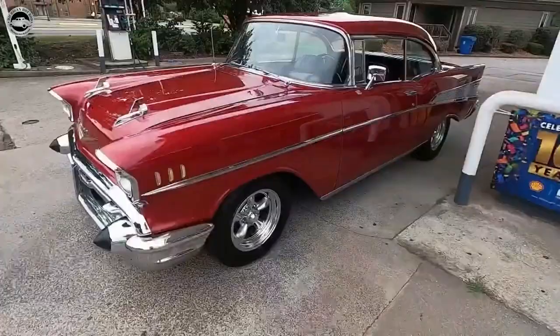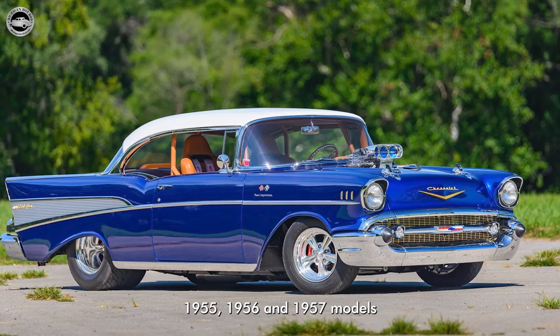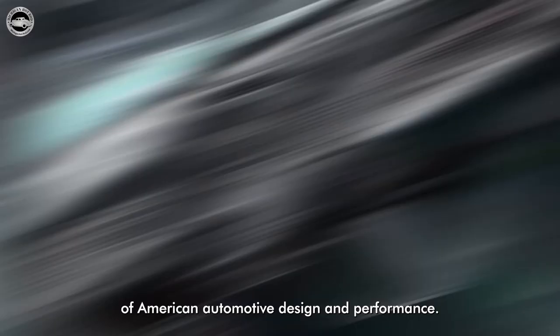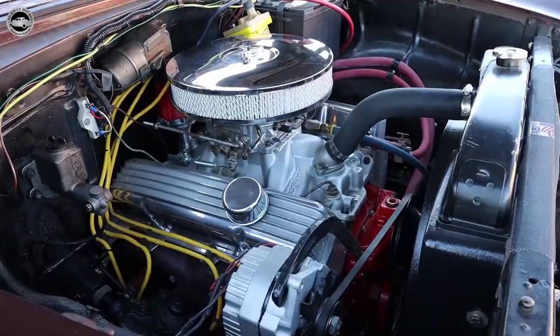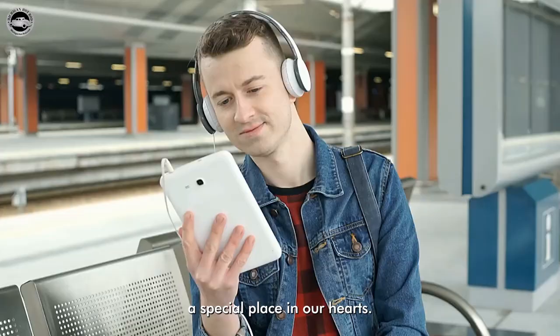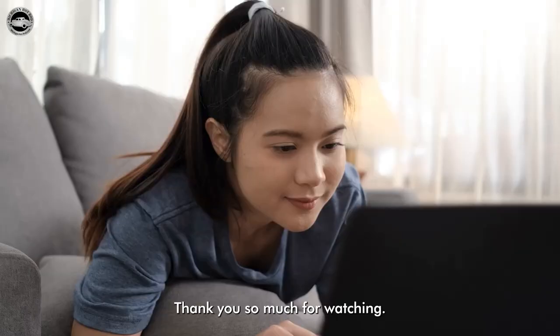The Tri-5 Chevy — the 1955, 1956, and 1957 models — stand as a triumphant trio that forever changed the landscape of American automotive design and performance. Whether you appreciate their sleek lines, crave the rumble of their engines, or simply find joy in their nostalgic charm, the Tri-5 Chevys hold a special place in our hearts. We hope you enjoyed today's video. Thank you so much for watching. Stay tuned, we will see you soon.